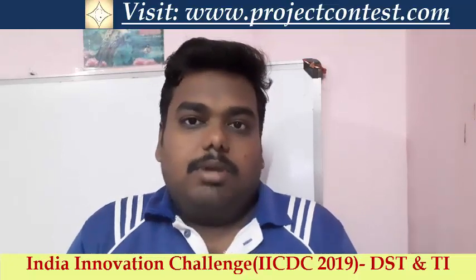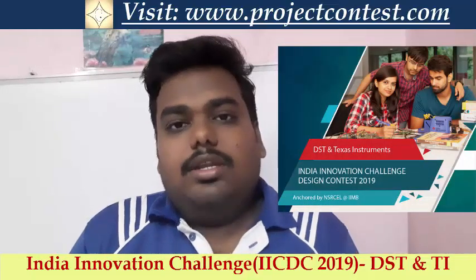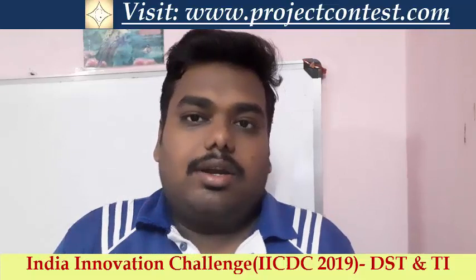This is one of the biggest contests organized in India. The top 10 finalists from all over India will be given proud funding support, or seed funding support, from the contest organizers.